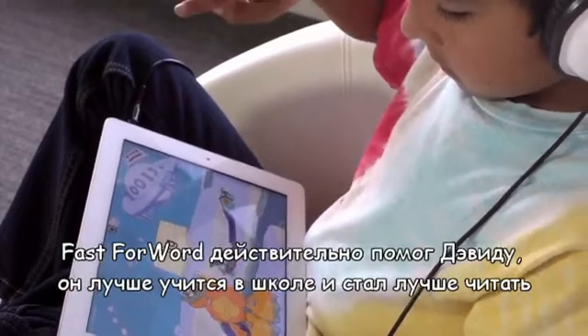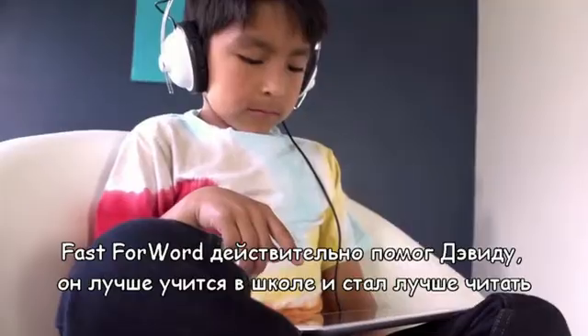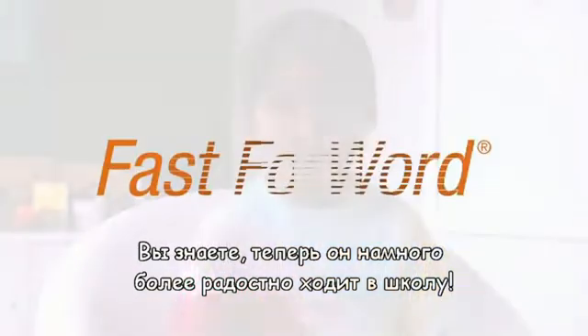Fast Forward has really helped David. He's listening better in class, and his reading has gone up one and a half years in three months. Now he's a lot more excited about going to school.